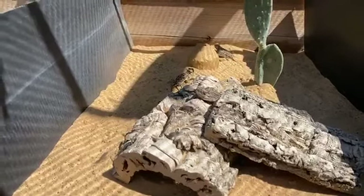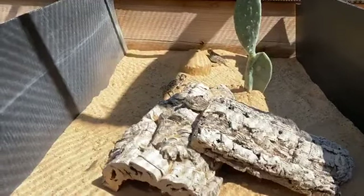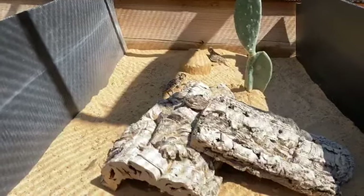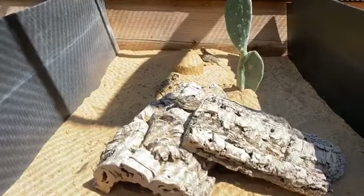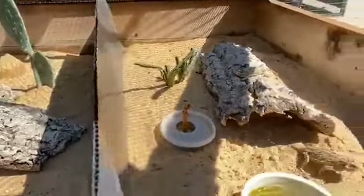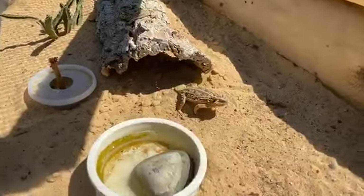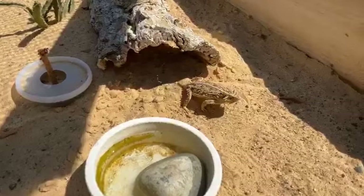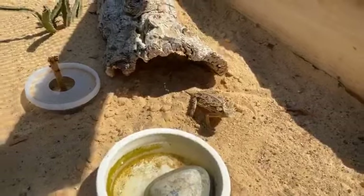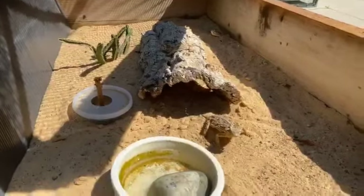Texas horned lizards are a very important part of many people's childhoods. Here in Texas, many people have spent their childhood chasing and catching these iconic creatures. In Texas, they're known as the horny toad or the horned frog. However, they are neither a toad nor a frog — they are a reptile. Toads and frogs are amphibians; they need a moist environment to survive and their skin is very soft and porous. They also start out in a larval stage in water and look nothing like the adults.